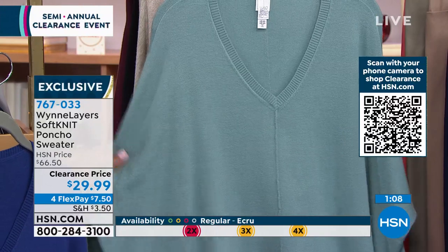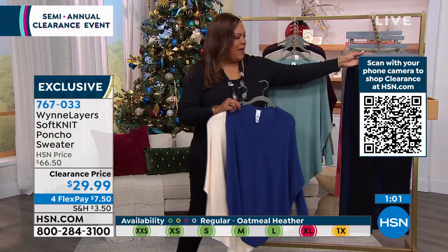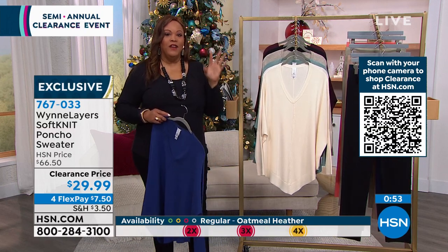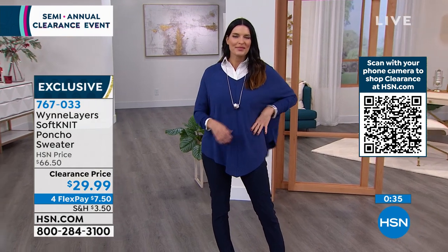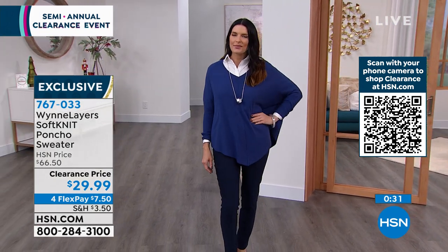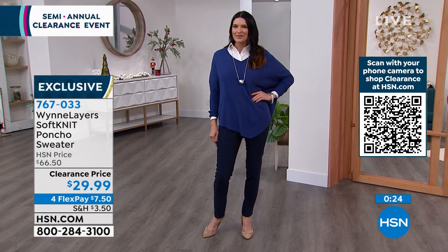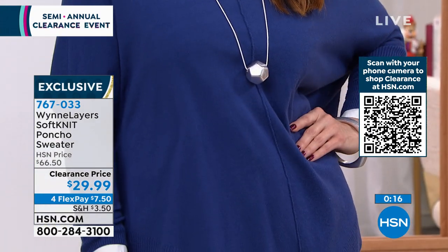Everything goes with black and we have a wonderful black pant to pair with this. Ecru has been very popular — it's a clean, effortless, elegant look, especially monochromatic. It also coordinates with browns, blacks, and blues — matching so much already in your closet. Everything on clearance is on flex pay — your first payment is only $7.50 to get this home. The fabric is 50% rayon, 30% poly, 20% nylon with incredible stretch.